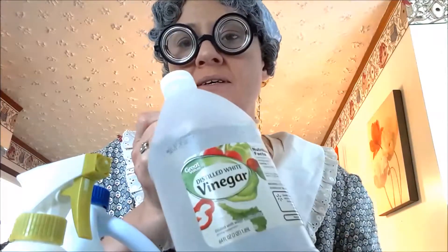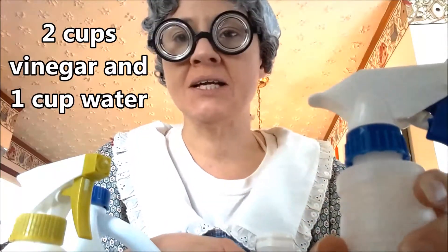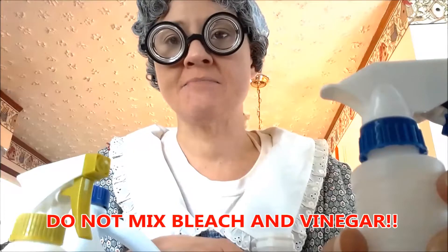Next thing you might want to use, if you ain't a big fan of the bleach all the time, white vinegar. Get you a spray bottle, put you some vinegar and water in it, clean your house. Get you a mop bucket, put you some vinegar and water in it, clean your house. And save some money.